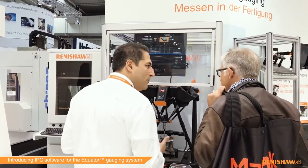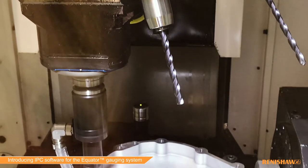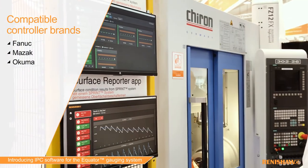This type of closed loop control enables parts to be produced closer to nominal, enables the reduction of scrap and enables longer tool life. IPC software is compatible with selected FANUC, MAZAK and Okuma controllers. We're currently working on compatibility with Mitsubishi and Siemens controls, with others to follow.